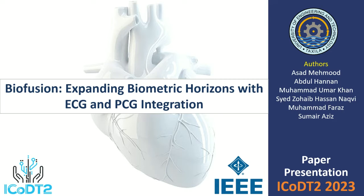Assalamu alaikum. My name is Asad Mahmood. I am a student of Science, Master of Electronics Engineering from URI Tesla. Today I am going to present my article titled 'BioFusion: Expanding Biometric Solutions with ECG and PCG Integration.' The article was published in the ICODT2 conference.